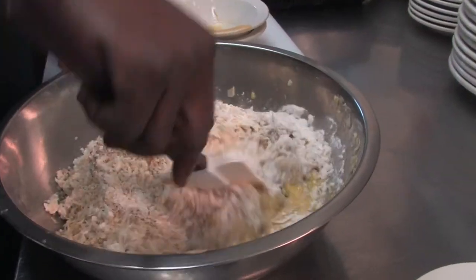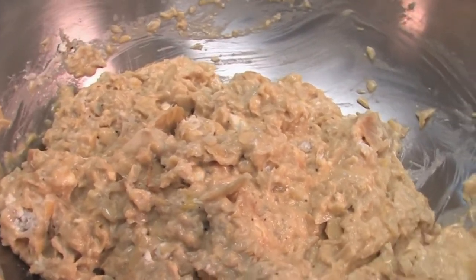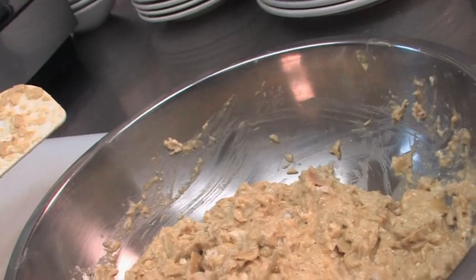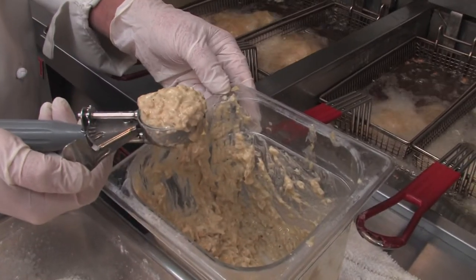Once everything's all incorporated, Chef Mark will let that sit for about 30 minutes in the fridge before he starts frying it. Right — that flour sits in there, all those ingredients share the love together. Then it's right into the fryer. So we just scoop them out with a little one-ounce scoop and drop them into fryers at 325 to 350 degrees. If you're making these at home, you can use your little Presto countertop fryer — it takes about five minutes.